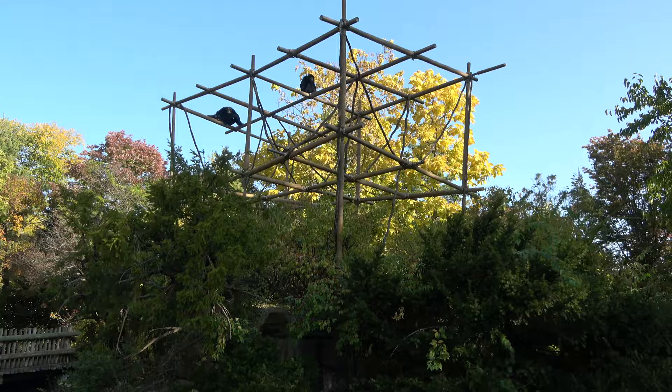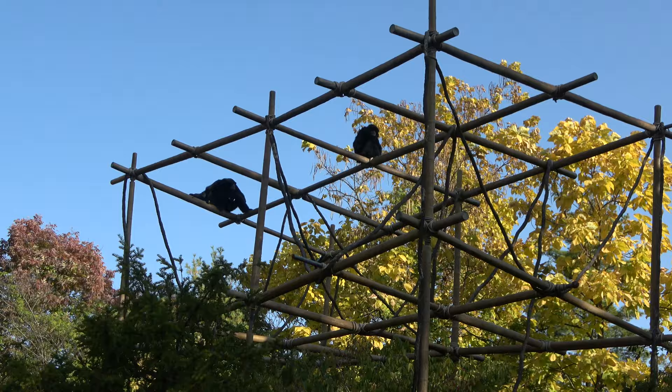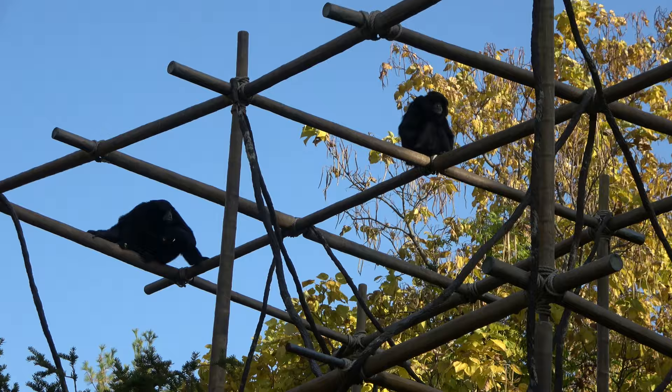We are currently at Gibbon Island, and you can see a pair of them hanging out way up top. These guys are kind of located in the middle of the zoo, and they can be very loud. They're not vocalizing at the moment, but when they do, it is very, very noticeable.